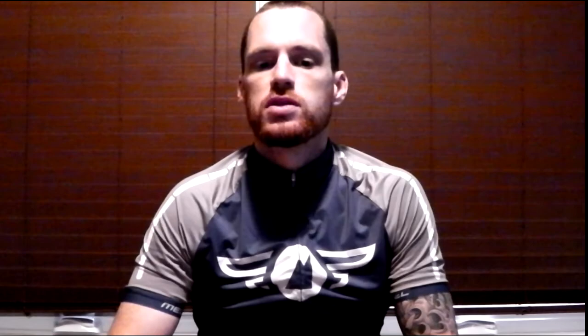The first thing that I noticed about the bib shorts was how well they fit. I find that a lot of cycling gear fits my body a little too tight, but at 6 feet and 180 pounds I went with the large as recommended and they fit perfectly. I also noticed that the bib shorts are lightweight and that the straps are breathable, which I was grateful for on some of my long summer rides.